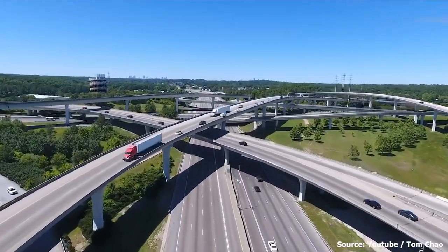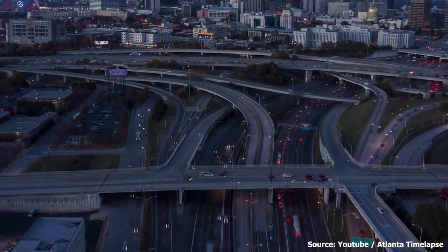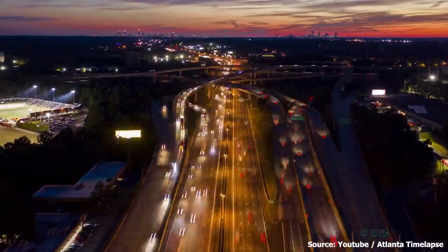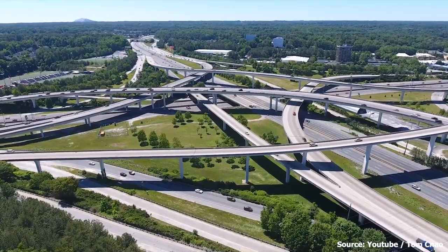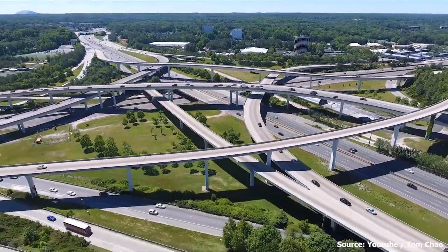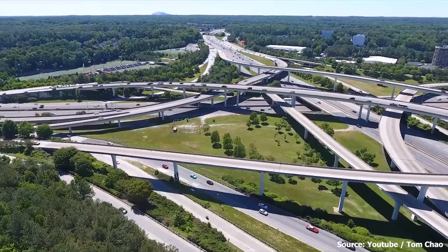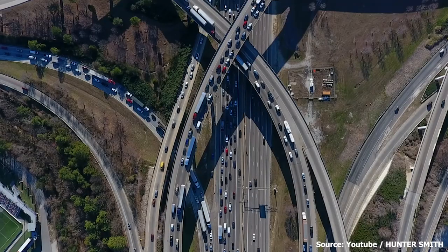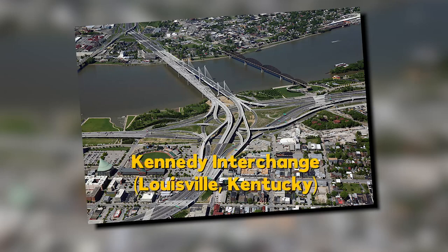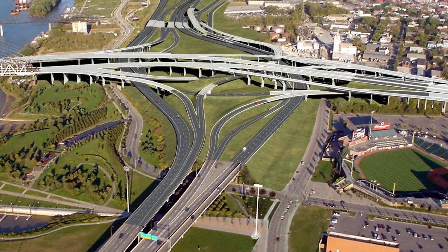Some people say that Atlanta's Spaghetti Junction is the ultimate test of a driver's skill, with its maze of ramps and exits making it easy to get lost. But for those who know their way around, it's a thrilling challenge. And if you do get lost, there's no need to worry — the locals are always happy to give directions.